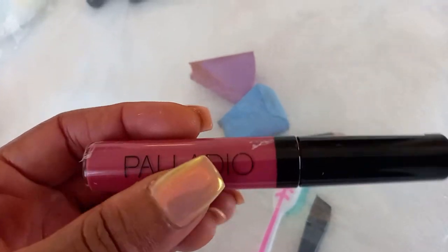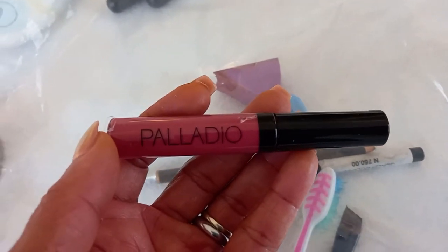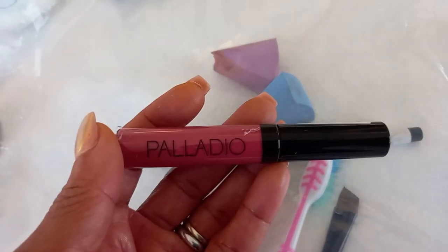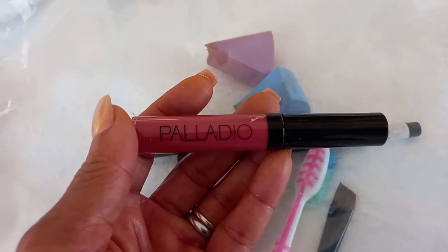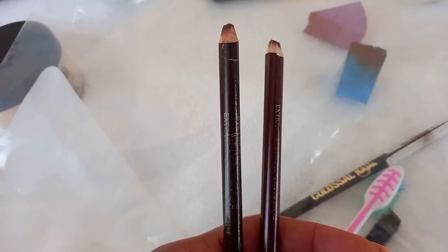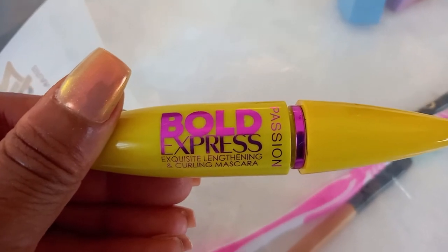I have this absolutely gorgeous lip gloss — the Palladio Lip Gloss in Pure Natural. I just got this not long ago and I've been loving it because it gives a very nice nude, natural finish to the lips. It's not heavy at all. I also have two shades of brown pencils: the lighter brown for my lip liner and the darker brown for filling in my eyebrows.